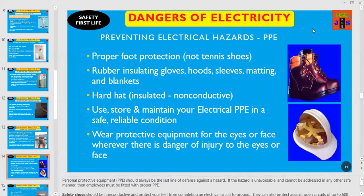Dear friends and colleagues, we are on the platform of Safety First Live. Today we are discussing the dangers of electricity. Do you know how electrical hazards can be prevented by using personal protective equipment? Once you are working on an electrical circuit, you need proper foot protection — not tennis shoes — rubber insulating gloves, hoods, sleeves, matting and blankets, and a hard hat that must be insulated and non-conductive. Remember, you have to use, store and maintain your electrical PPE in a safe and reliable condition.